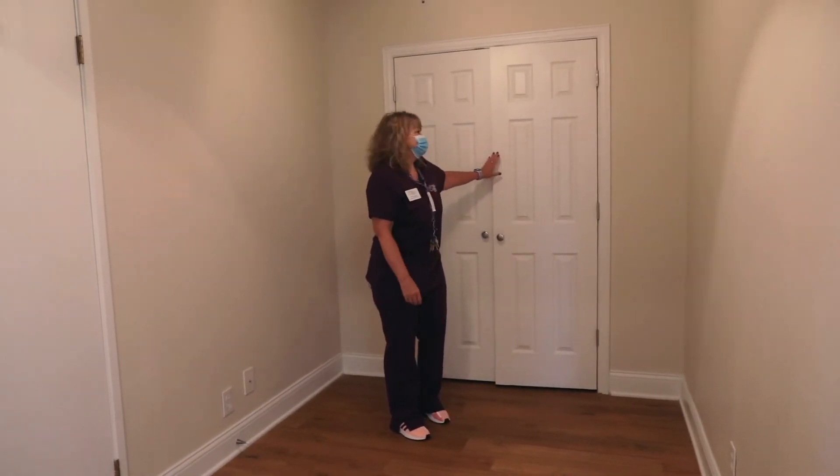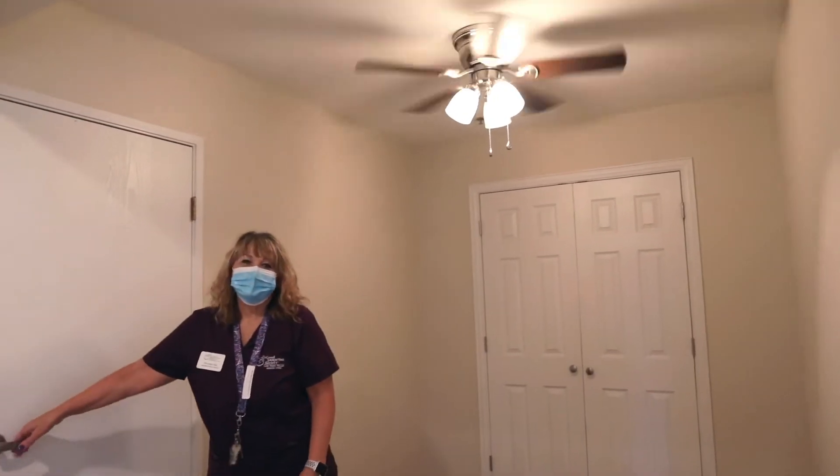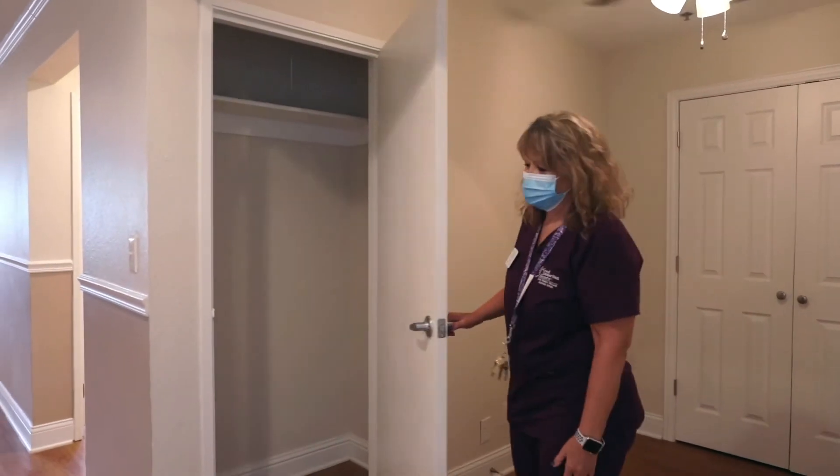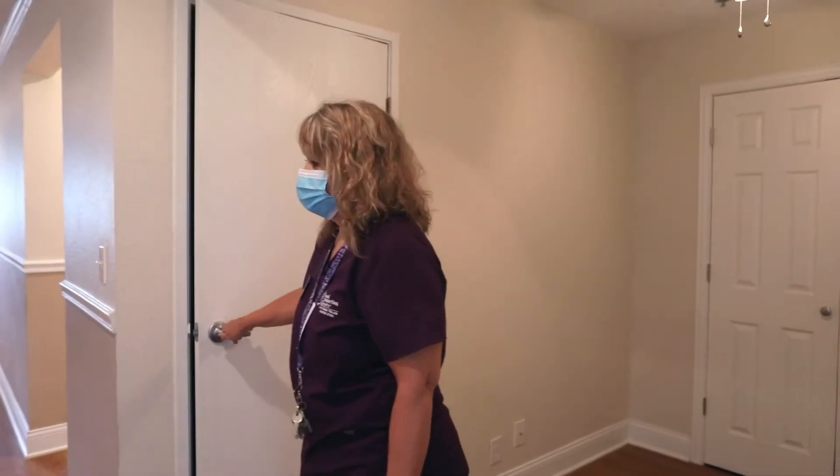The units do come with ceiling fans, and we have another closet that could be used as a coat closet or whatever you prefer. There is a light in there as well.